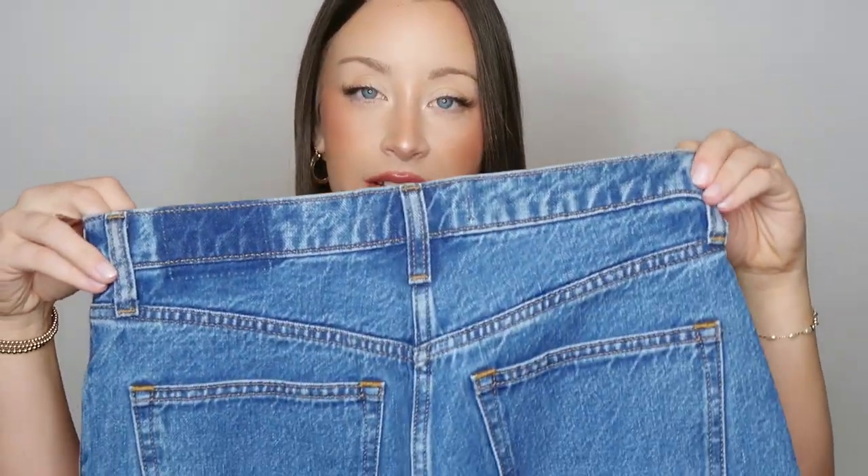I love this dark denim wash and I can see it becoming a closet staple because it pairs so well with a white tee and white sneakers. I always like to make a note on the stretch of the denim — with this pair there really isn't any give or stretch. If you usually like a softer, stretchier denim you might not like this pair, but if you want something more structured I think you would love the loose high-rise jeans.